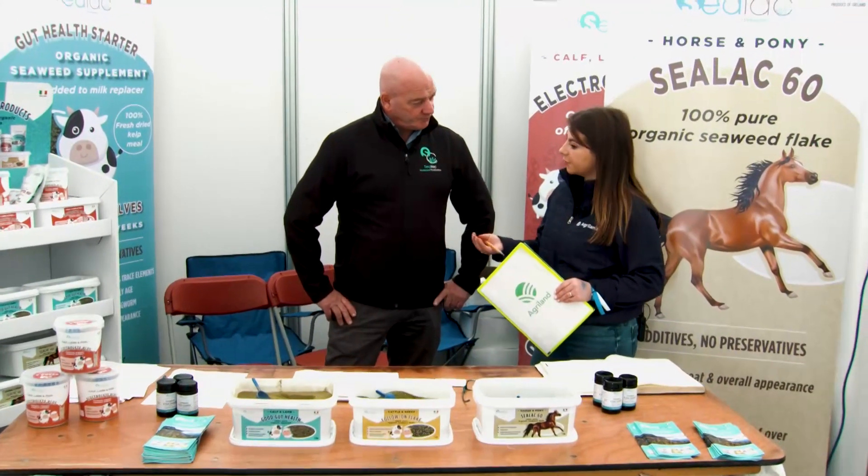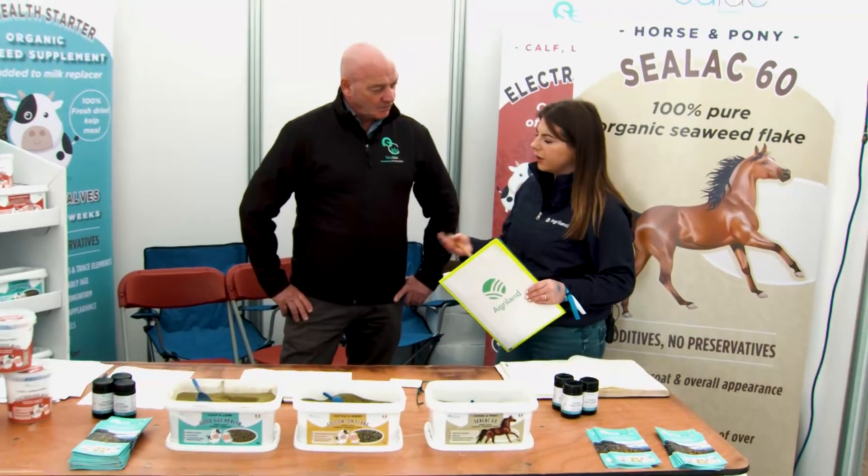Speaking of repeat customers, how has business been, and how long have you been around? We started with the idea in 2016. We didn't really get the products out there until maybe two years ago — there was research and development before that. There was no low-drying technique out there for seaweed; we dry it at a low temperature, so we had to develop all that ourselves. That took a number of years, but we have it developed now, so it's onwards and upwards.